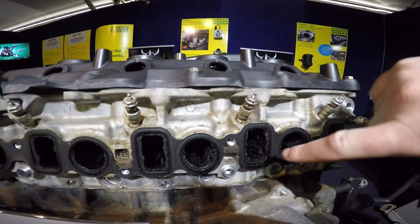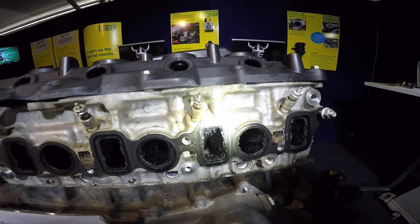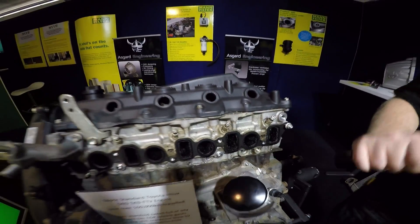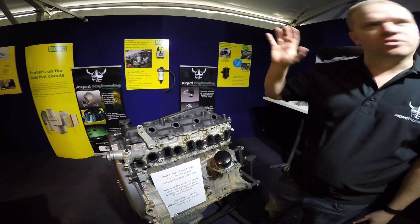As you can see, you can even see sections where it's fallen off in sheets and gone down into the combustion chamber. So if you clean this out and fit a Pro Vent, this will never happen again.